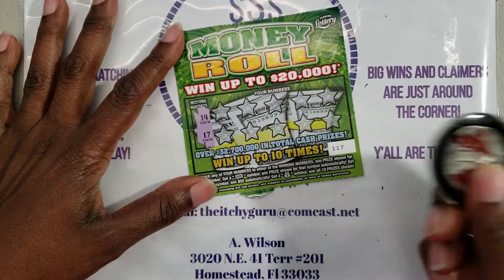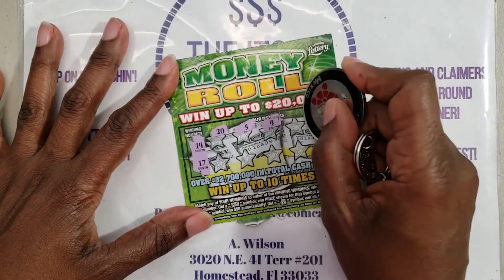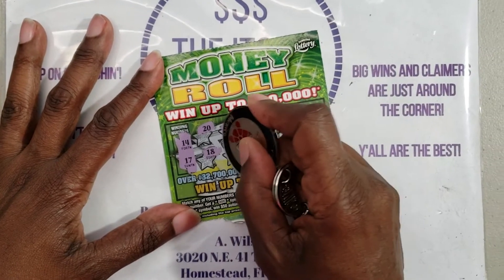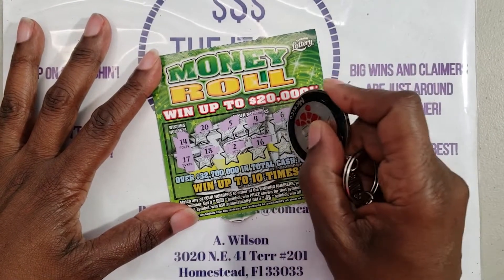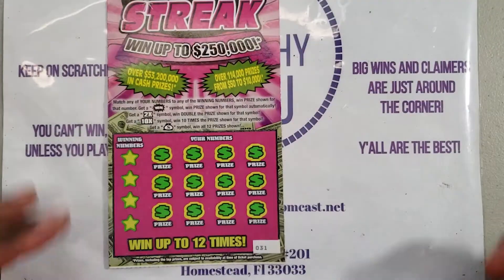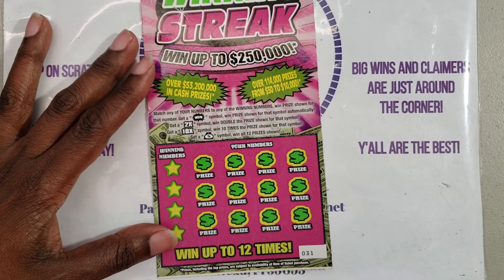We're looking for 14 and 17. We got 20, 5, 4, 6, 9, 18, 2, 16, 1, and 10 — nothing there. Last but not least, the Winning Streak. We're looking for the win symbol, 2x, 10x, and the money bag.